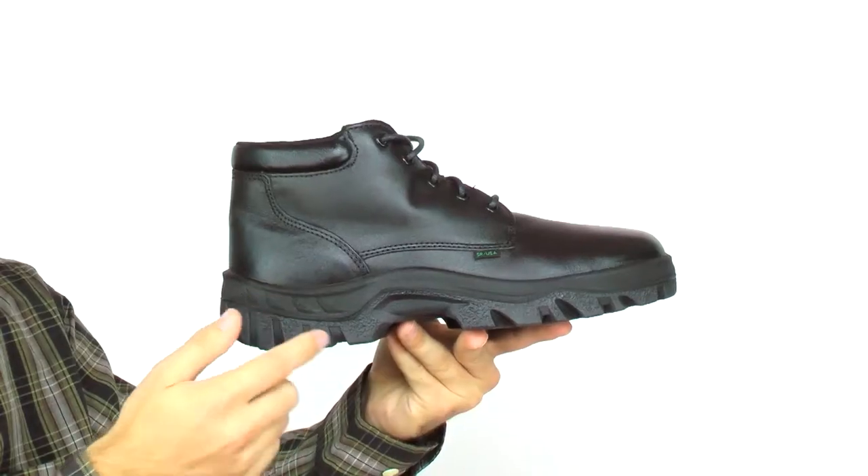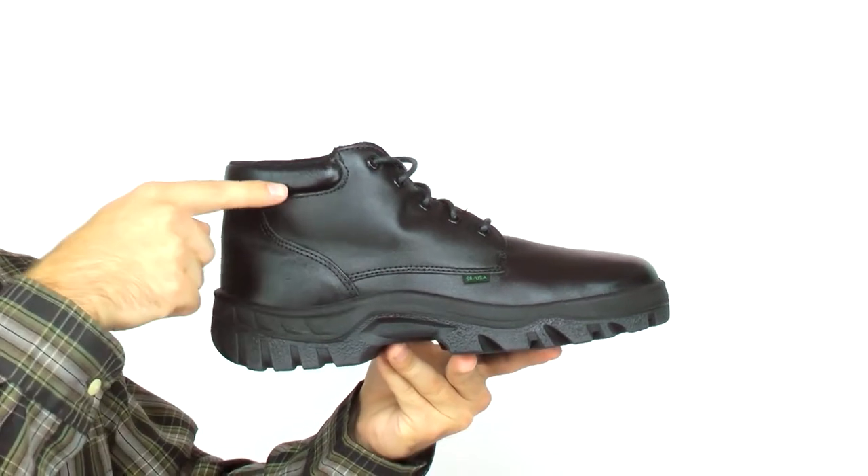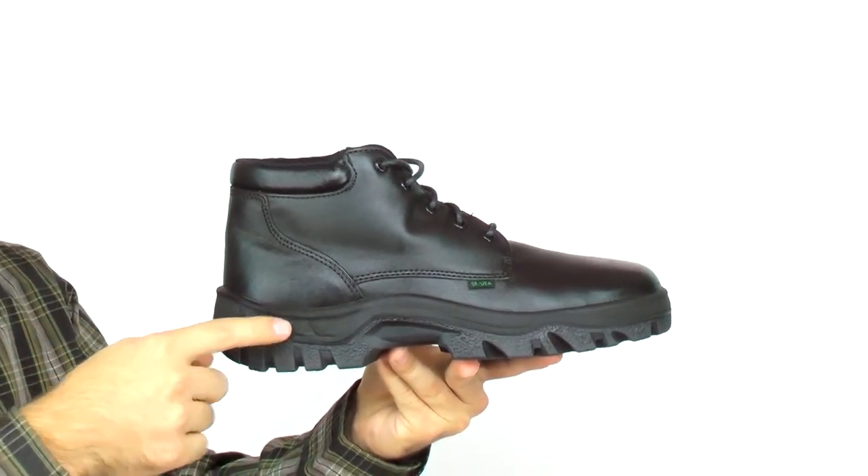The Rocky TMC Postal Proved Duty Chukka Boot is comfortable, very compliant, and made in the USA. This work boot is slip resistant and durable. Constructed from full grain leather, this 5 inch boot is polishable and water resistant.